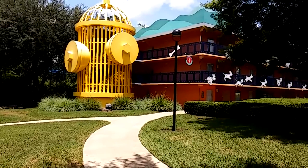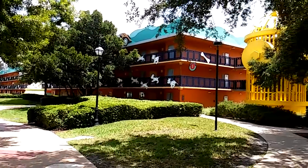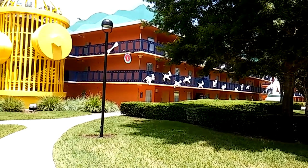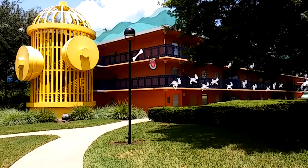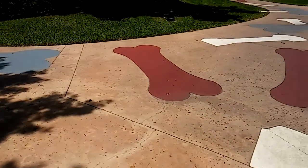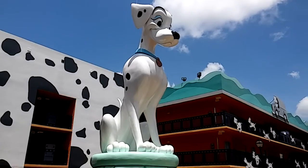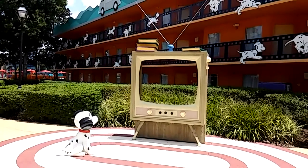Buildings one and four are all about 101 Dalmatians. There are giant fire hydrants and all of the puppies — 99 puppies actually, because there are two adult dogs. We've got dog bones all over the ground, and of course we've got Mommy and Daddy. Here's a little scene from the 101 Dalmatians movie: one of the puppies watching TV.